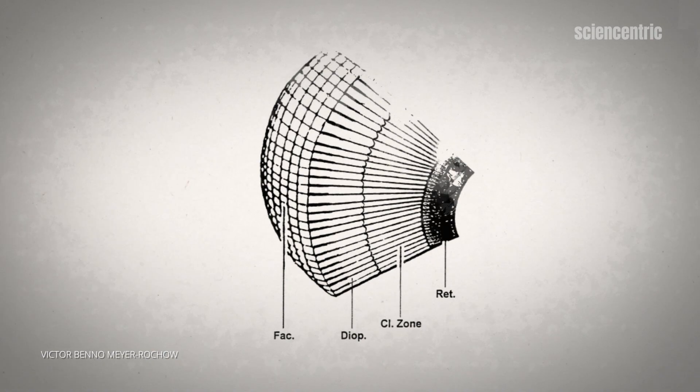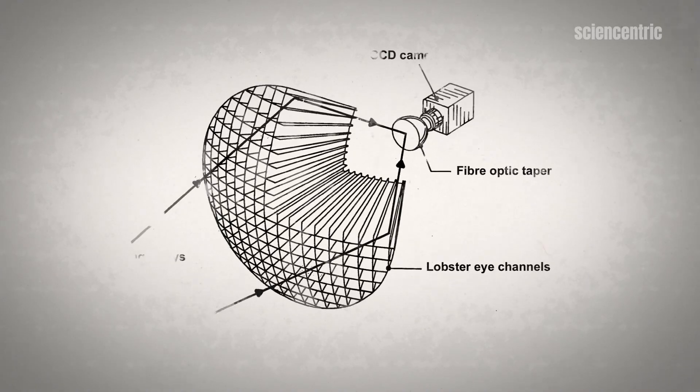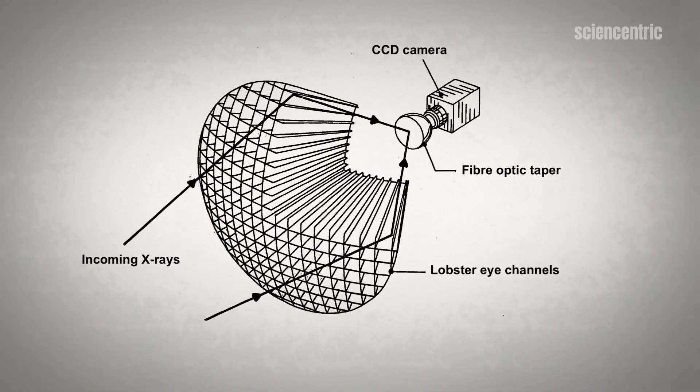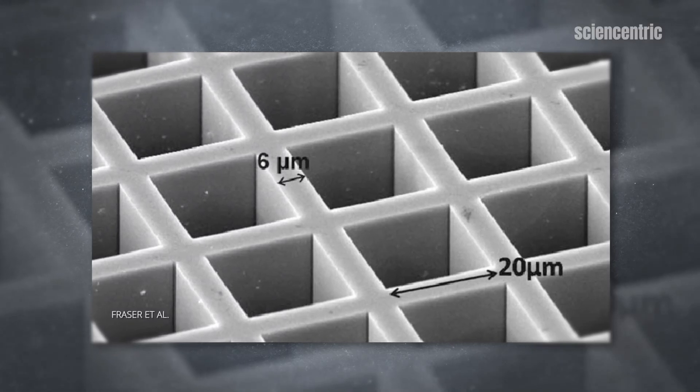These tiny reflective micro channels are arranged in a 180-degree array, collecting dim light from all directions and focusing it onto the lobster's retina. Although it took nearly 40 years, scientists and engineers were able to copy this design using man-made materials like iridium, a reflective mineral.